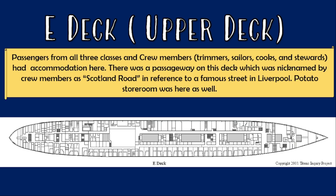E deck was also known as the upper deck and it contained accommodations for passengers from all three classes, as well as for sailors, cooks, stewards and trimmers. There was an uninterrupted passageway that ran from bow to stern on this deck, and the crew members had nicknamed it Scotland Road, in reference to a famous street in Liverpool.